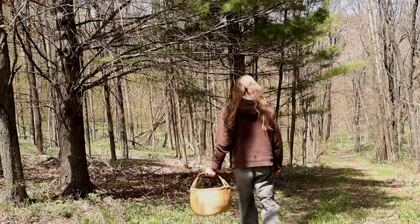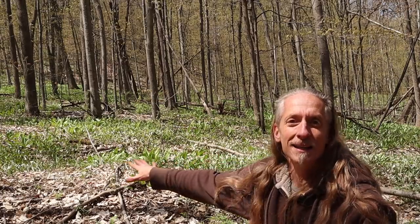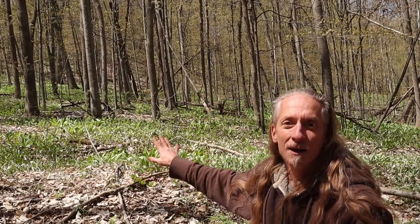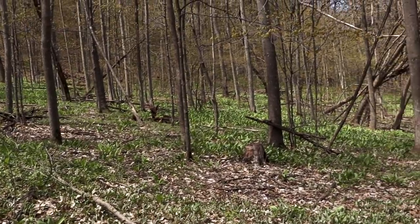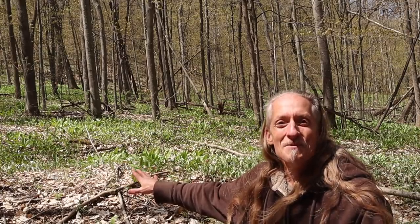Let's head off into the woods and we're going to find some more incredible foods to forage. In the woodlands, the bounty can become even more ridiculous. All this green that you're seeing behind me is all prime, incredible wild edibles — too many to show, but let's hit a few of the really good ones.